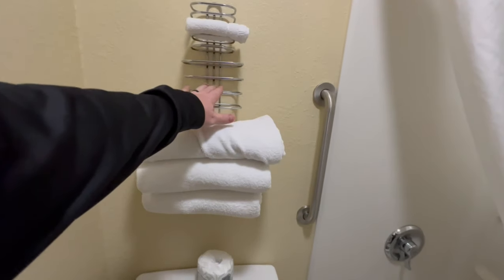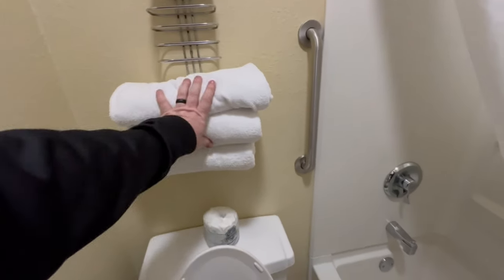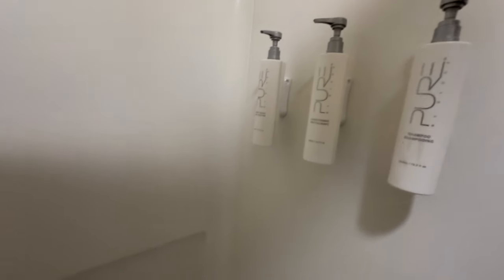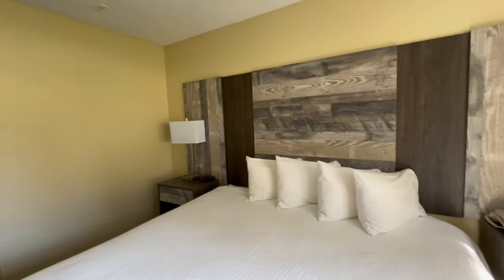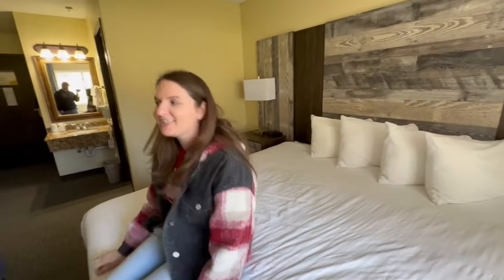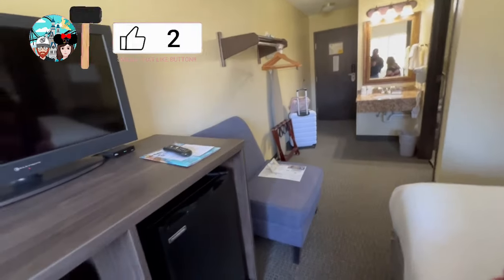Then we come into the bathroom. Standard toilet. I like how they have the towels separated in here. It is very tiny, but clean. They've got shampoo, conditioner, and body wash installed — it seems to be a typical thing happening with hotels now. So far, so decent. Ash, check the bed — lay on it and give us a comfy rating. It's very springy, so it's soft. Bed check good.